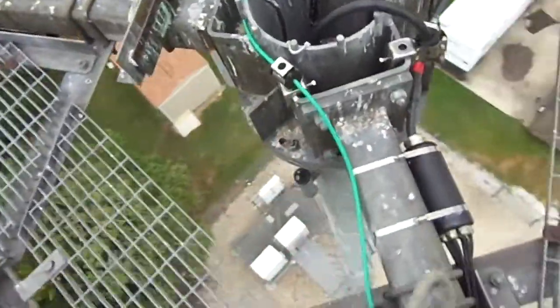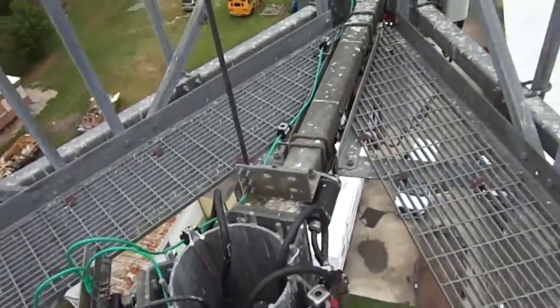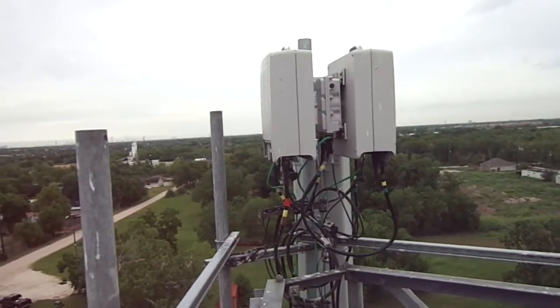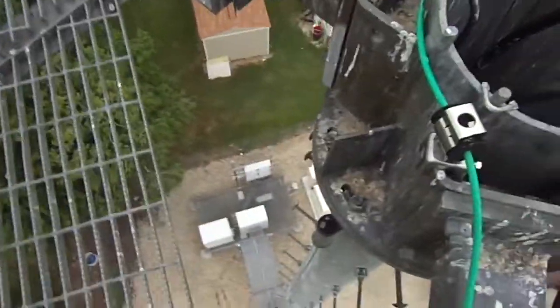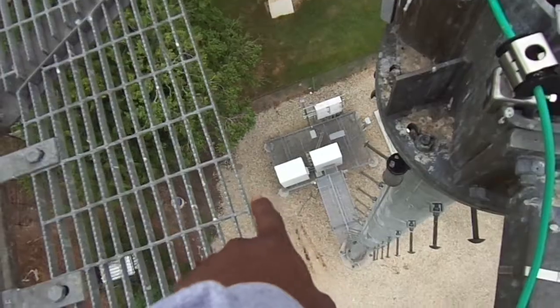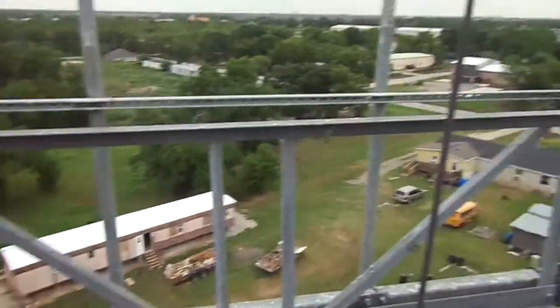That's a lot of bird shit. That's pretty much it, nothing else for us to do on this site. That's about it — work safe, stay hydrated. That's a wrap.